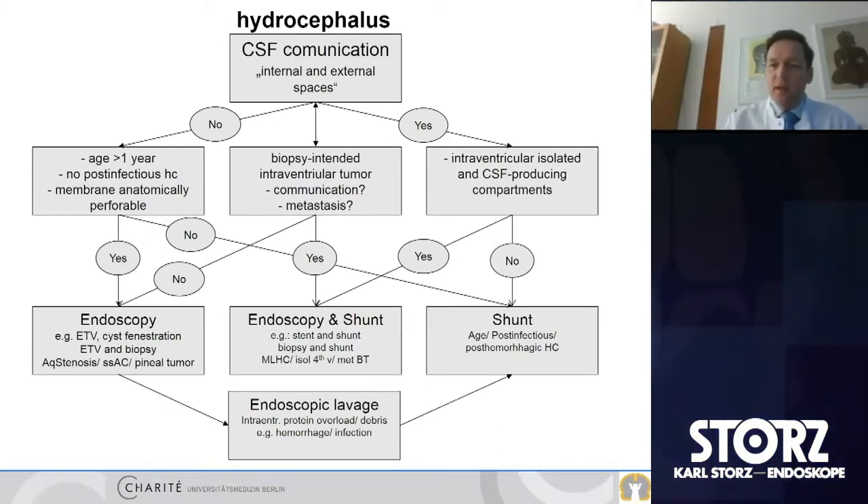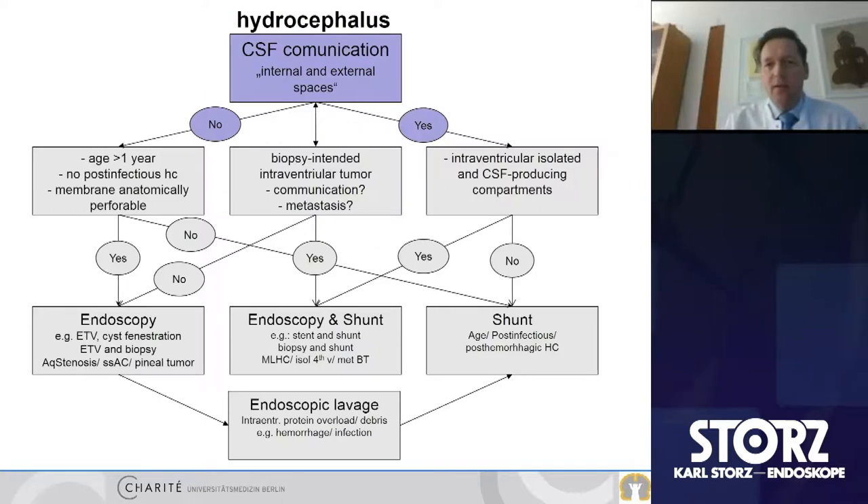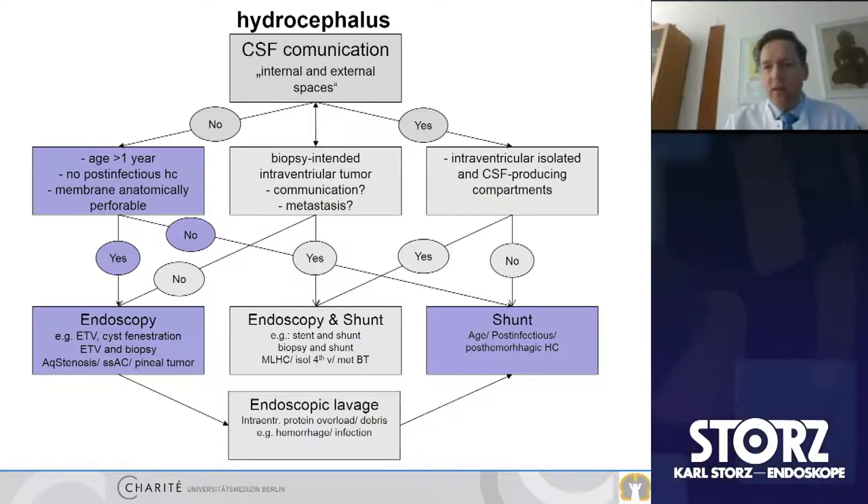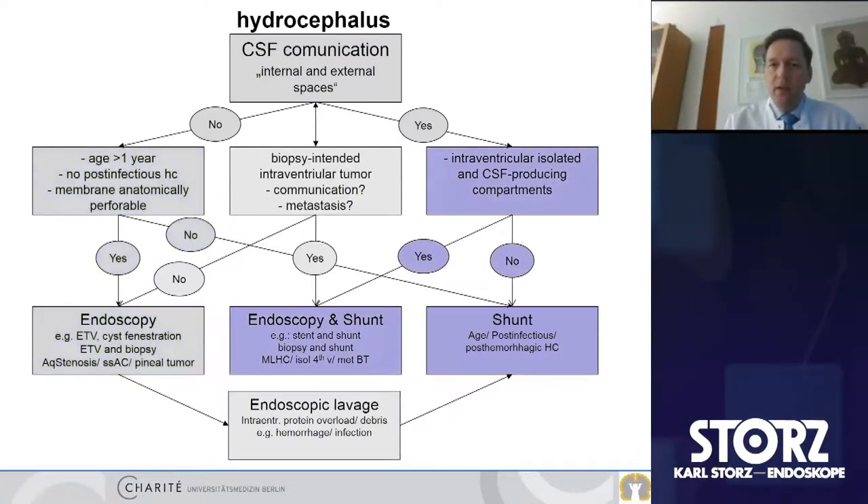The treatment options are quite different, and I'd like to give you our scheme of how we address hydrocephalus. We always look for communication, yes or no. If there's no communication, endoscopy takes place and ETV is the most valuable treatment option, with some exceptions like age under six months or one year. If there is communication between the ventricles and external CSF spaces, shunt becomes more important. If there are loculation issues between the ventricles, then we have to combine endoscopy and shunt together.